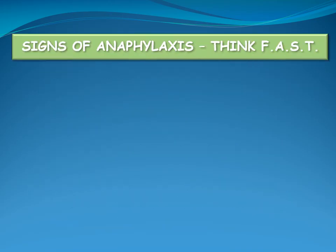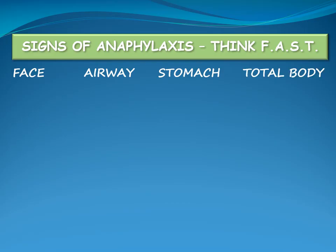When remembering the signs of anaphylaxis, think FAST: Face, Airway, Stomach, Total body. Watch for signs that occur suddenly or are obvious changes in appearance or behaviour.